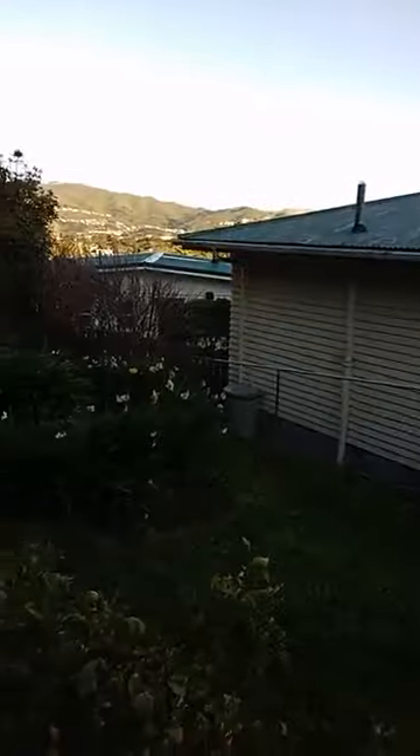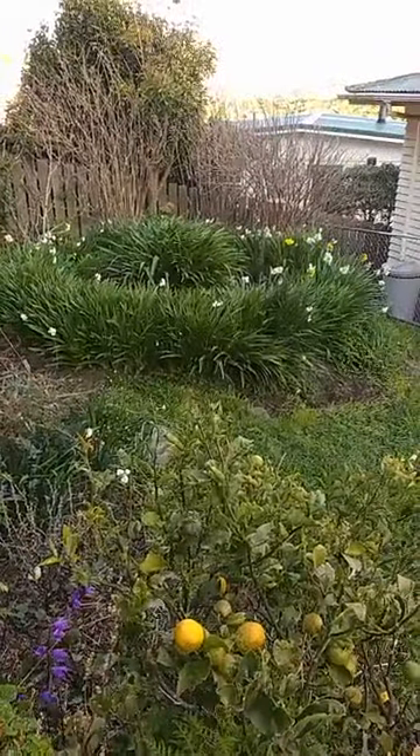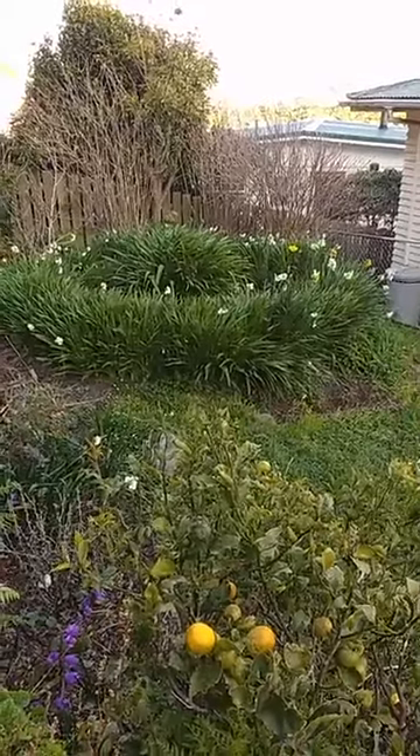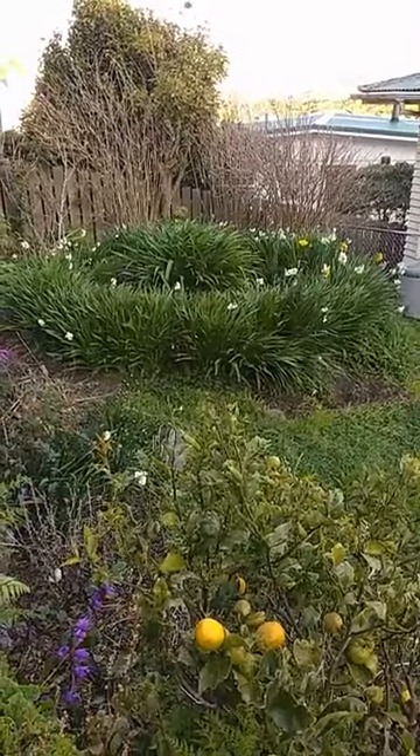Good morning gorgeous, it's great to see you. It's lovely to be out here with the birds and the flowers - it's all happening here. Let me just show you. There's the circle garden with all its bulbs coming out and the yellow ones being a bright spot on the right side.